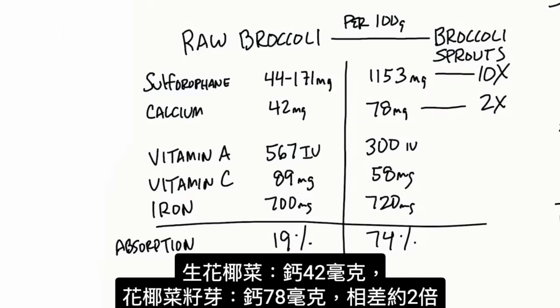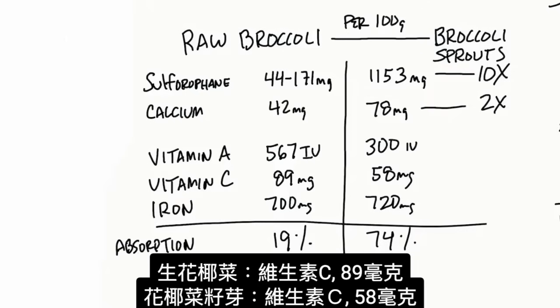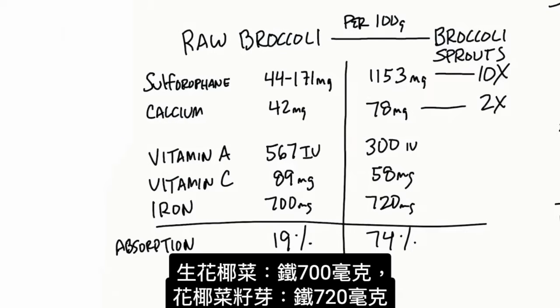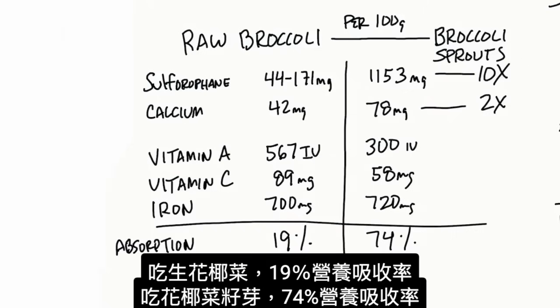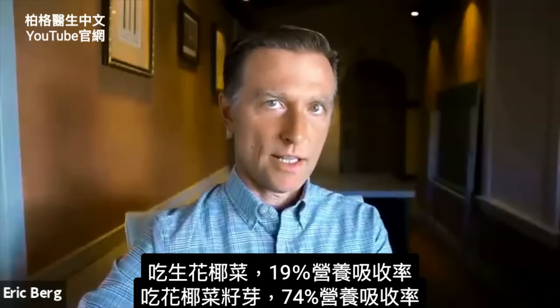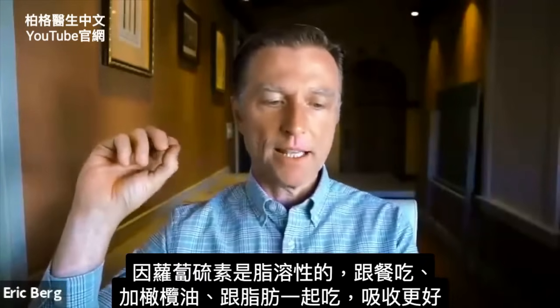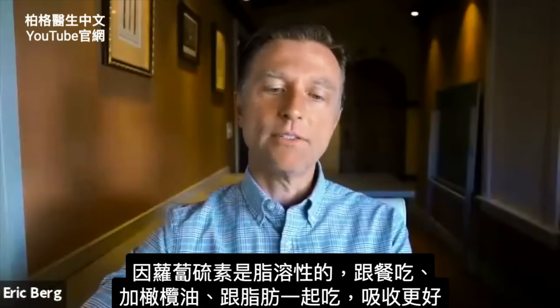Now let's look at calcium: 42 milligrams in raw broccoli versus 78 milligrams in broccoli sprouts — so it has twice as much calcium. Vitamin A in raw broccoli has 567 international units versus 300 international units in broccoli sprouts. Vitamin C is 89 milligrams versus 58 milligrams. Iron is 700 milligrams versus 720 milligrams. So if you want the benefits of sulforaphane, definitely go with the broccoli sprouts. Regarding absorption: consuming raw broccoli gives you about 19% absorption, compared to broccoli sprouts at 74% absorption. And because sulforaphane is a fat-soluble compound, if you consume it with a meal or with some olive oil or another fat, you can get even better absorption.